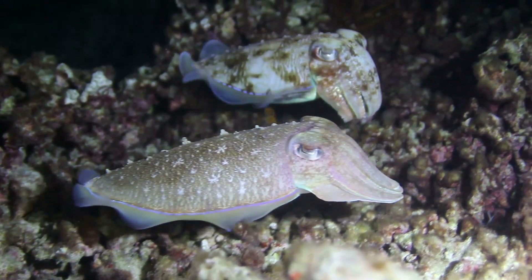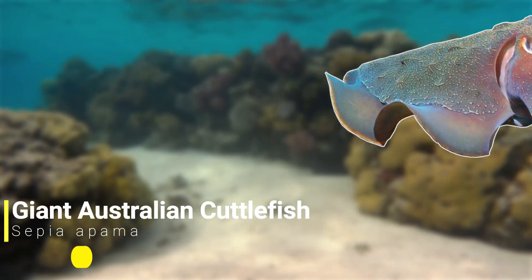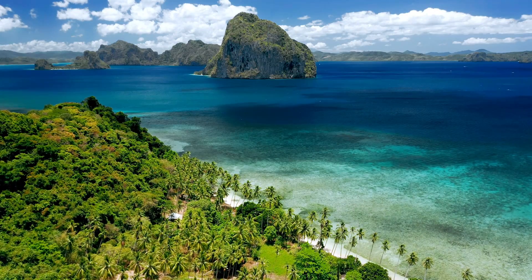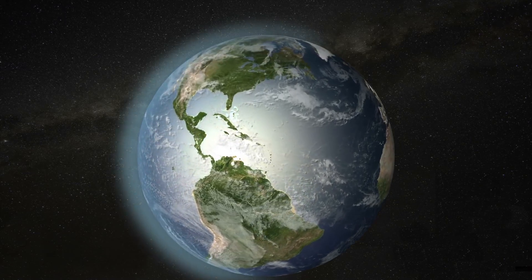Now there are over 120 species of cuttlefish in the world, with one of the largest being the giant Australian cuttlefish and one of the smallest being the flamboyant cuttlefish, but I'll get onto that little creature later on in the video. Cuttlefish can be found in most tropical and temperate oceans around the world, but unfortunately they're totally absent from the Americas.